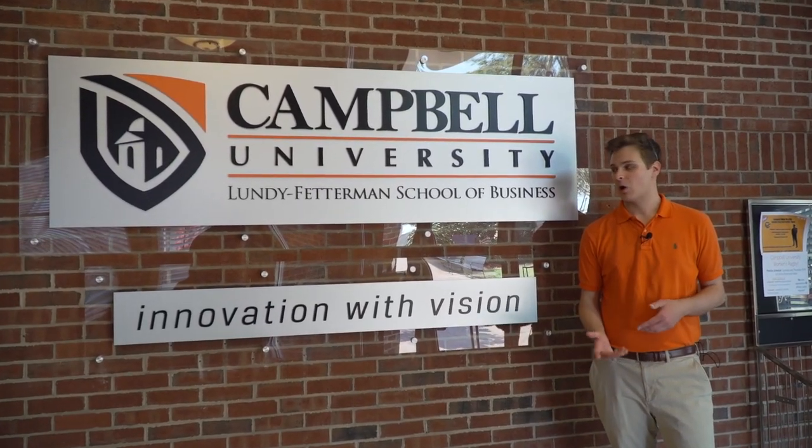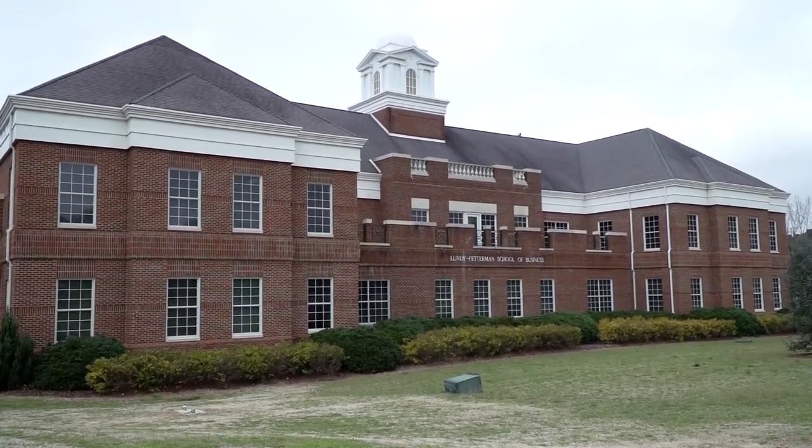This is Lundy-Fetterman School of Business, home to all of our business majors as well as information technology and mathematics. Let's check out our wealth management center — this is the First Citizens Wealth Management Center here in Lundy-Fetterman. Campbell has an awesome track record of landing students jobs in the financial services industry, and we are the only undergraduate school in the country to have a program in trust and wealth management. This is a typical classroom in the School of Business — one of our larger lecture-style classrooms of about 60 students, but the average here is about 20 to 25.